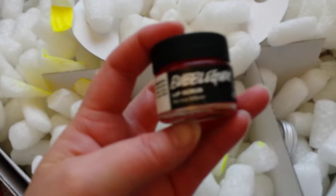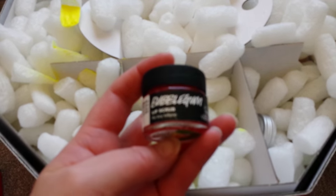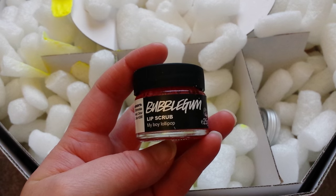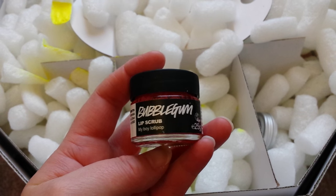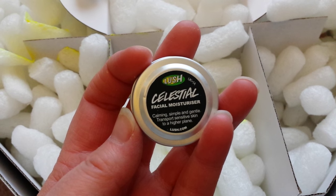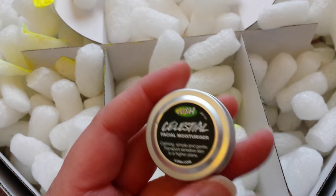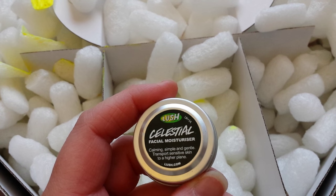I've got two things in here. I've got the bubblegum lip scrub, which I'm sure is going to be brilliant for winter. There we go, and it says 'My Boy Lollipop.' We also have Celestial Facial Moisturiser, and I'm really looking forward to trying this because it says it smells of orchids and it's good for sensitive skin, which I've definitely got.